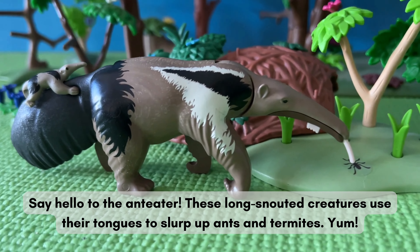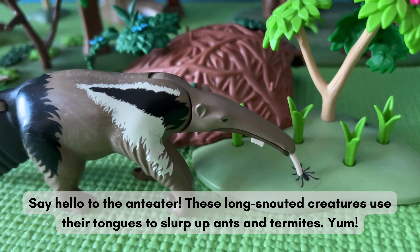Check out the Giant Turtle — a massive reptile that can live up to 100 years.